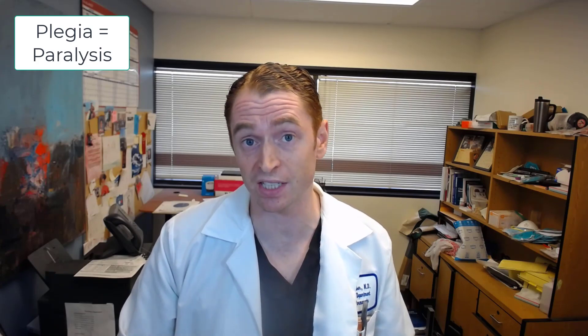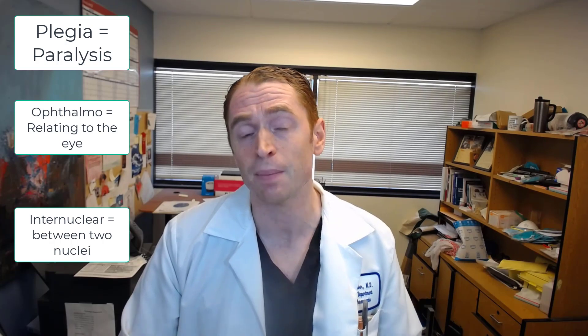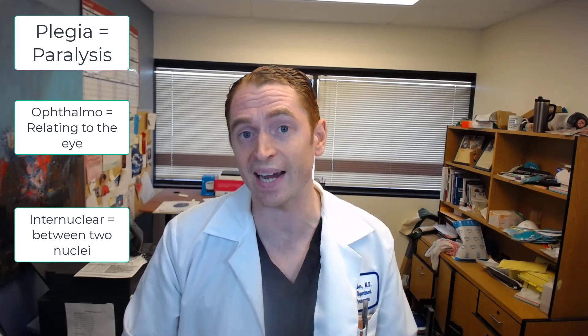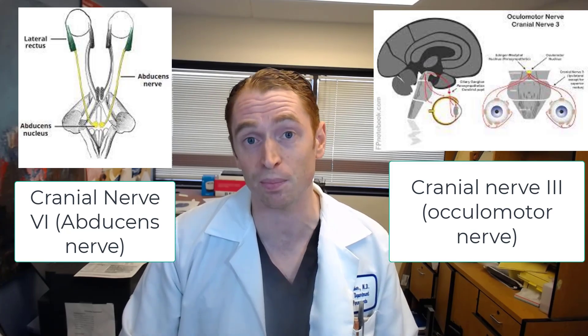So what exactly is INO? We'll break down the term internuclear ophthalmoplegia. Plegia means paralysis, ophthalmo means of the eye, and internuclear means between two nuclei — in this case, the sixth and third cranial nuclei of the brainstem.